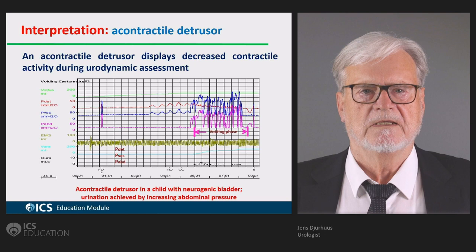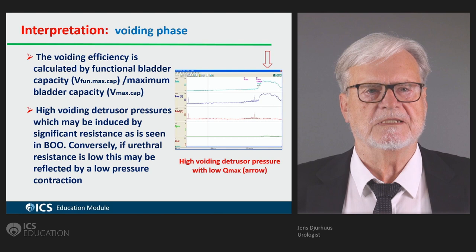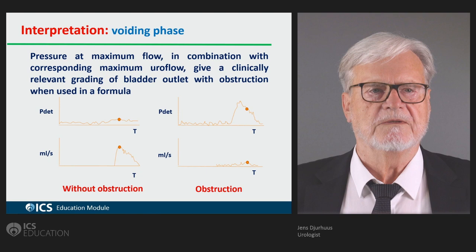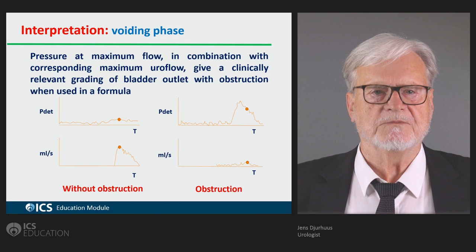Voiding efficiency is calculated from functional bladder capacity over maximum bladder capacity. Here you see an example of low detrusor pressure and high flow — this is without obstruction — and then a high pressure and low flow. Whether that obstruction is clinically significant is something you have to monitor over years.